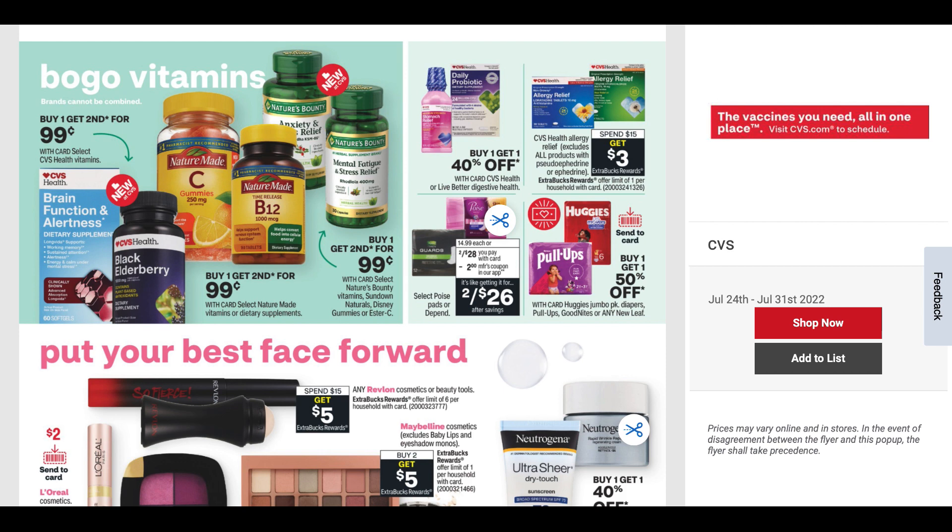We have buy one, get the second for 99 cents on select CVS Health vitamins — they have elderberry and different ones included. Also with the same promotion: select Nature Made, Nature's Bounty, Disney Gummies, and Ester-C. A lot of times we see these as buy one get one free, so buy one get the second for 99 cents isn't better than what we've already seen. Keep that in mind.